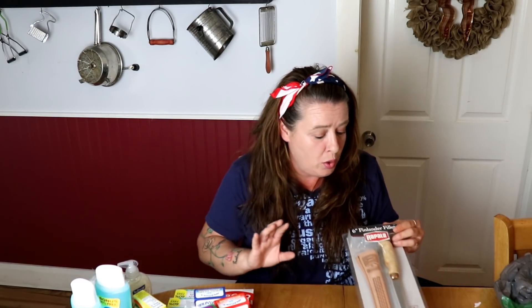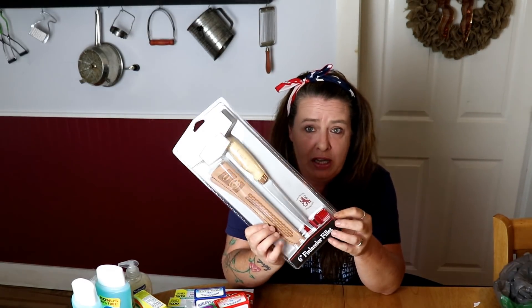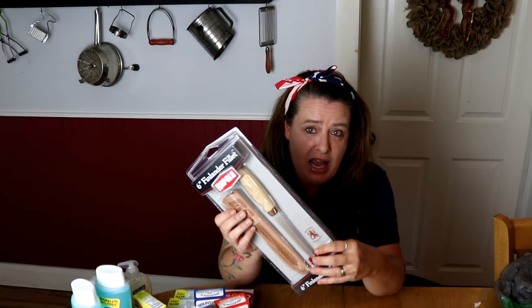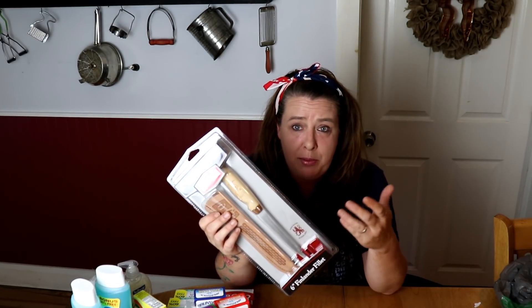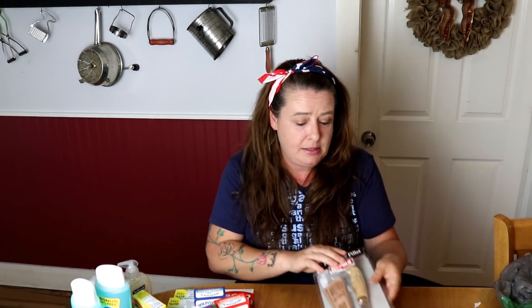When I went into Walmart I was looking for a filet knife for fish and things like that. This is a great item to have if you're fishing and need to filet fish — it's super sharp and works perfectly for that. So I wanted to get this to have on hand.